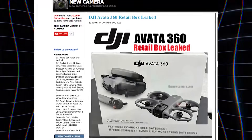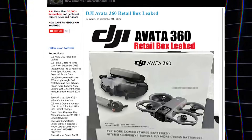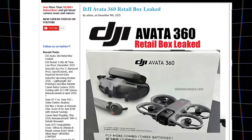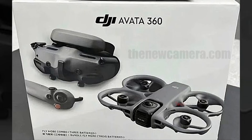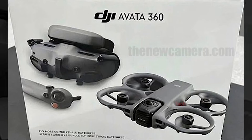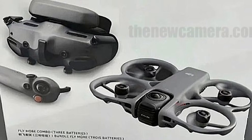Leaks have surfaced revealing a brand new and far more ambitious DJI drone, reportedly called the DJI Avatar 360. The timing of these leaks is interesting, as they appeared just as users were beginning to fully explore the capabilities of DJI's NEO 2. Almost immediately, early images began circulating online, sparking confusion across the drone community.